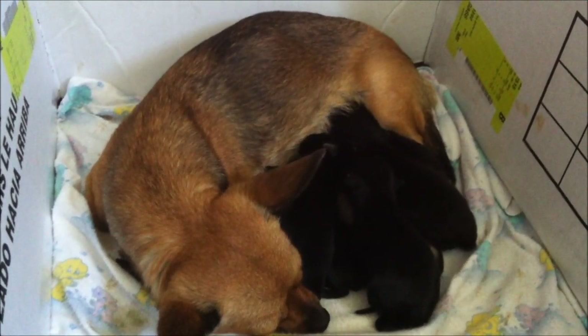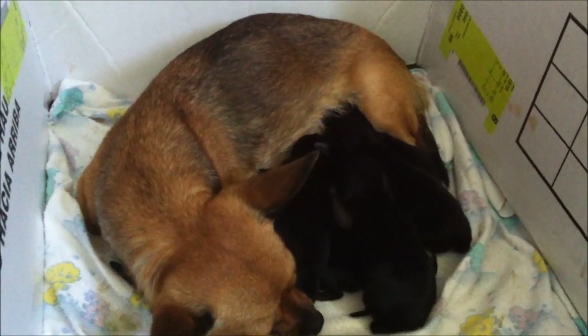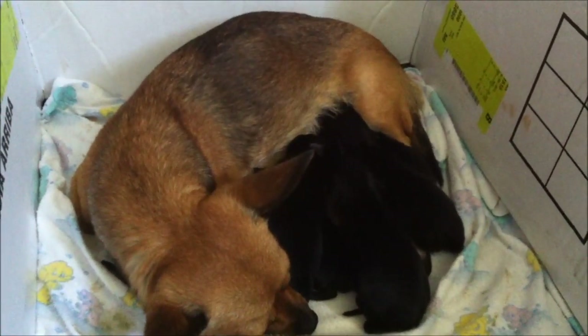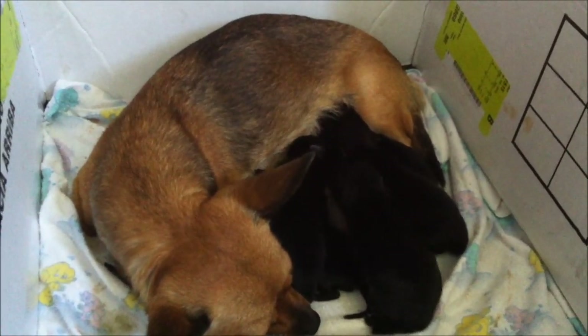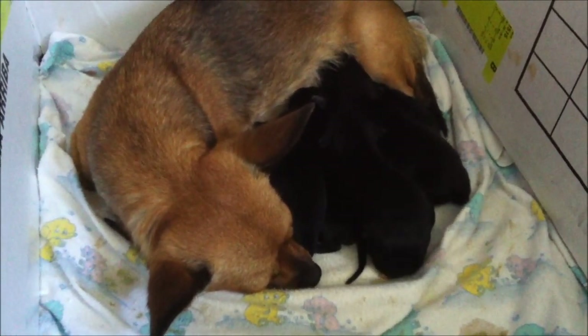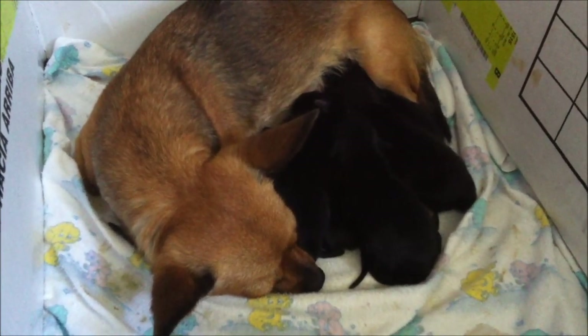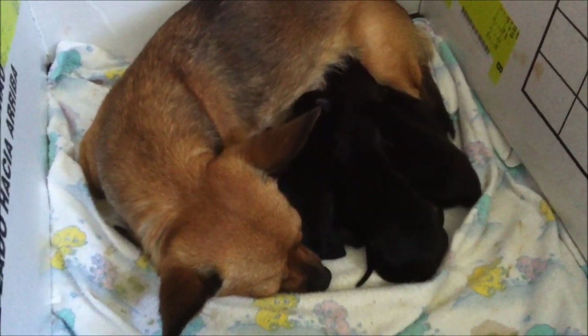Four little boys and three little girls. We had one brown one, like the mama. Right now the color might look black on camera, but they can be changing colors. They can be like a dark brown, maybe. And maybe there's a blue color in there somewhere, because the father is a blue chihuahua.